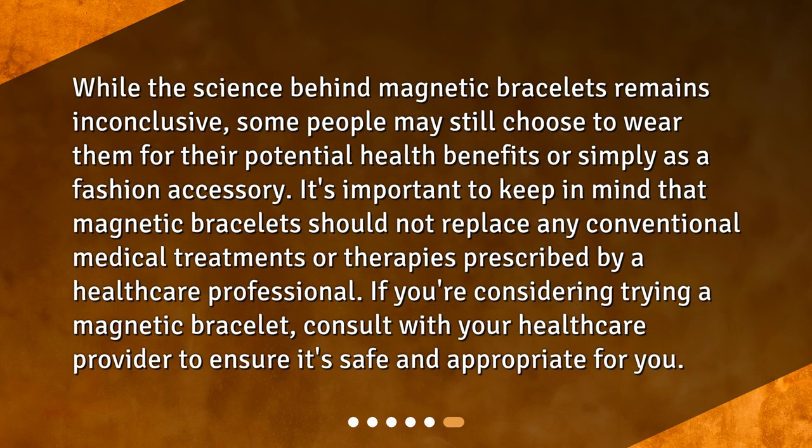While the science behind magnetic bracelets remains inconclusive, some people may still choose to wear them for their potential health benefits or simply as a fashion accessory. It's important to keep in mind that magnetic bracelets should not replace any conventional medical treatments or therapies prescribed by a healthcare professional. If you're considering trying a magnetic bracelet, consult with your healthcare provider to ensure it's safe and appropriate for you.